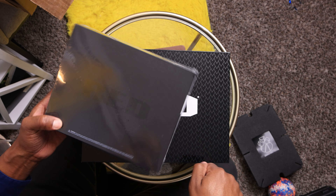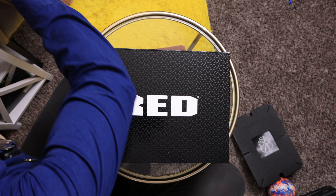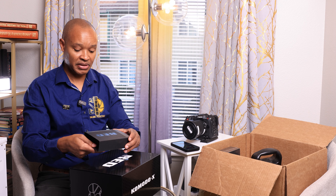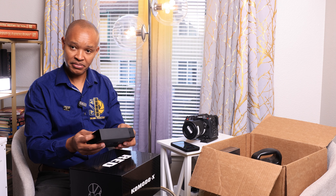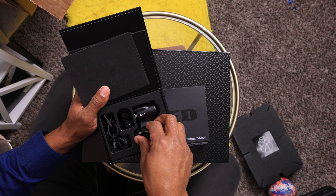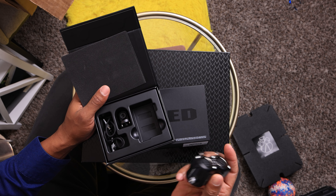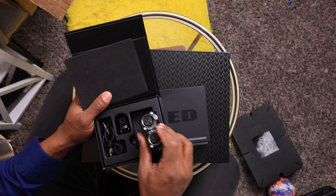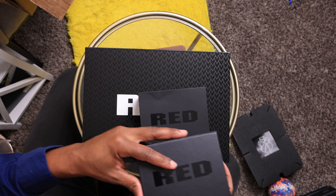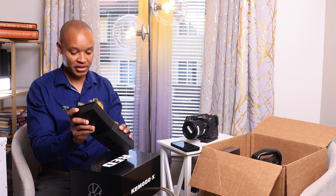I also got the Red top handle, which is pretty solid. And because this camera has very good preamps, I got the XLR adapter — an XLR converter — so I can get clean audio straight from a DJ setup or mixer directly into the camera, recording at 48kHz.